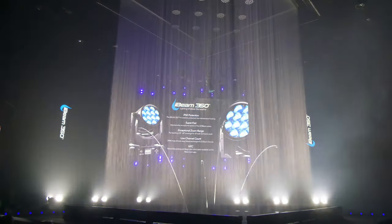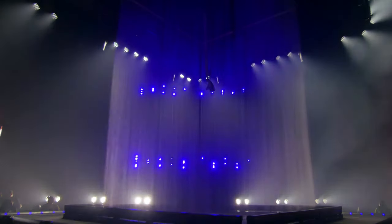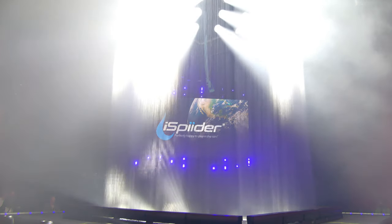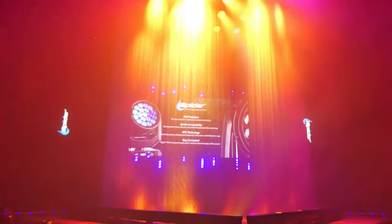Bigger, bolder, brighter — the I-Beam 350. I-Spider. The super bright, extremely popular wash fixture now finds itself protected by an IP65 rated casing, still offering gloriously vibrant saturated colors.